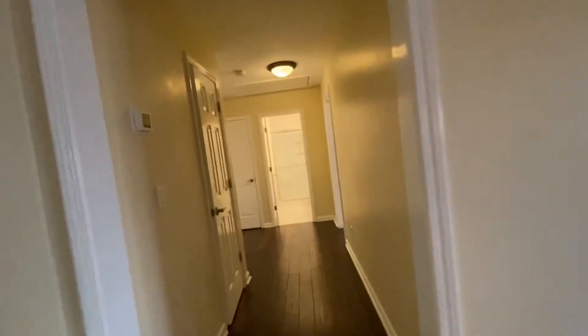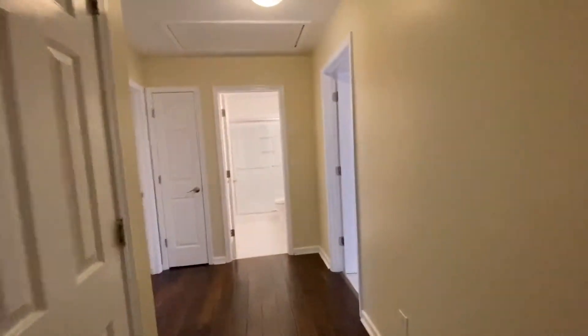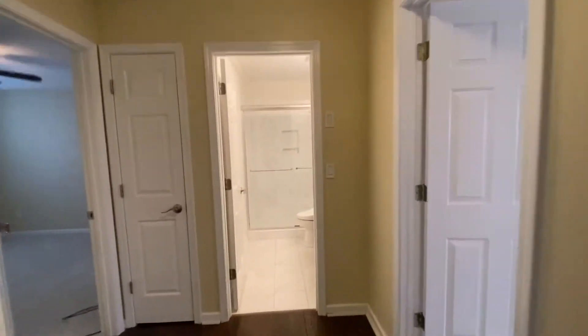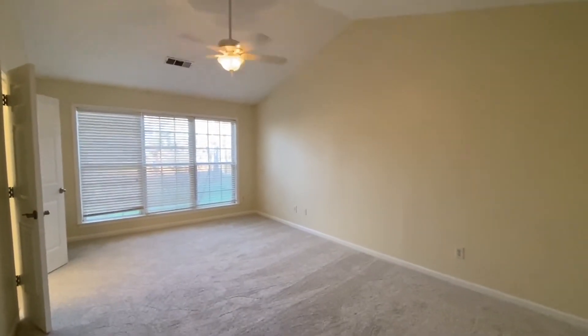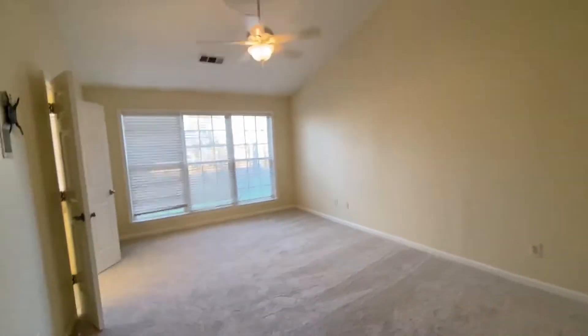Come through the hall. We have two bedrooms on the left, the guest bath straight ahead, and the master bedroom — it's a large master bedroom. Large bedroom with a ceiling fan.